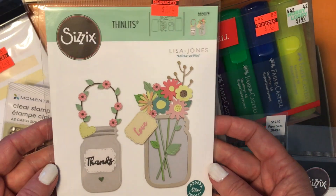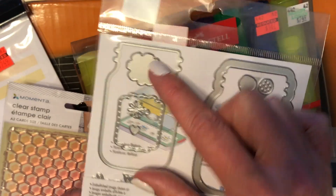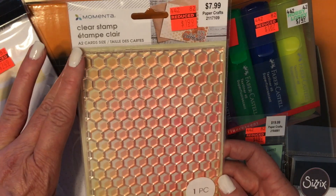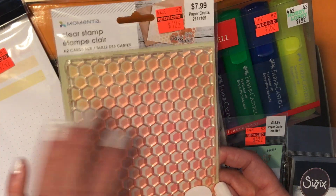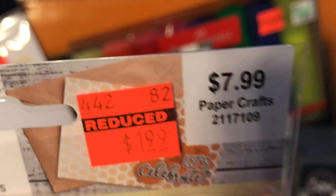These cute jar dies — they are a really nice size too, and it's a shaker so you can make a shaker out of it. Those are fun at $3.74. I also picked up this really large beehive stamp and that was only $1.99.